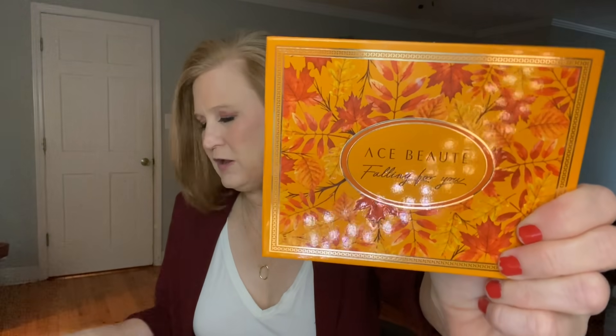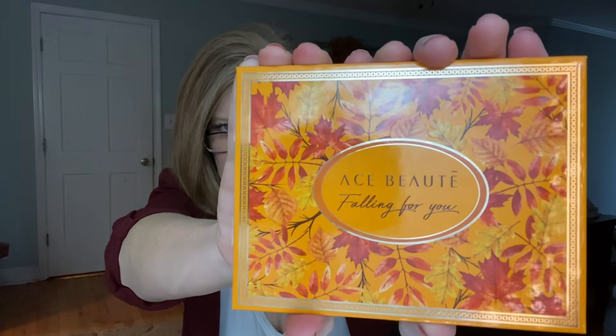It was a little bit prettier when I first opened it, but the problem with not doing a live first-impressions opening is that you didn't see my squeal when I saw this palette. Maybe next month I'll do a try-on during the video. We got this palette by Ace Beauté — I think it's called the 'Falling For You' palette. I love fall because it's redhead season. All the colors are rich and so pretty with my coloring.